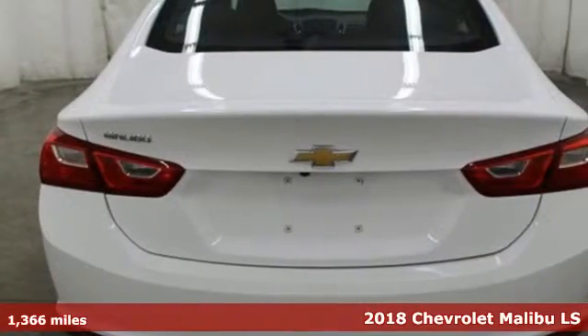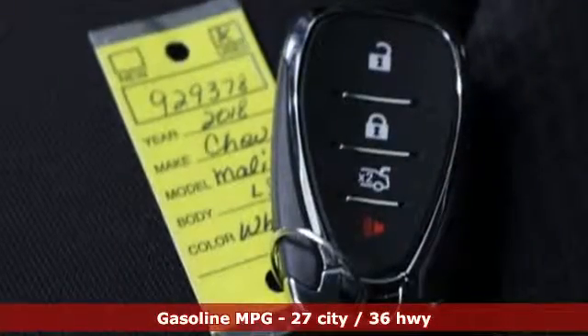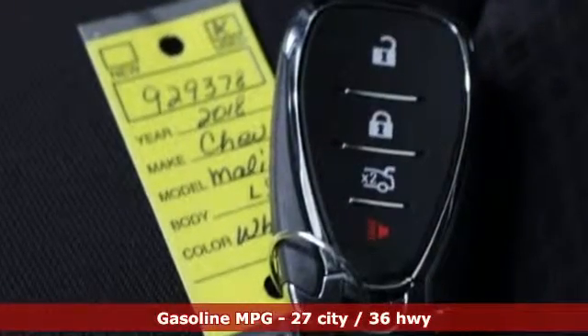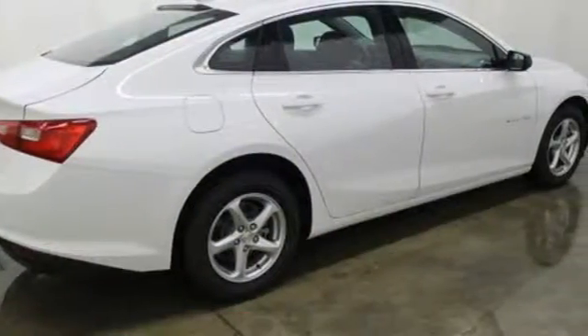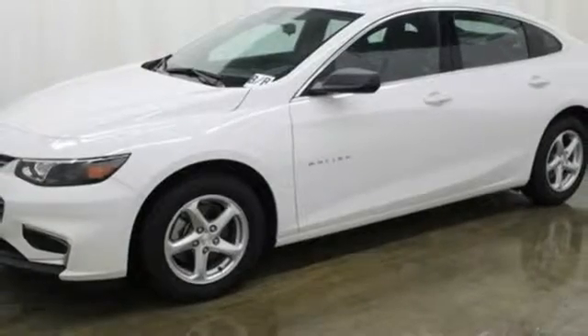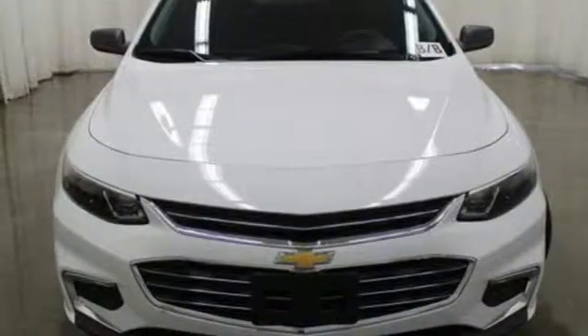It comes with all the amenities you need: streaming audio, wireless phone connectivity, manual tilting steering column, push-button start, manual telescoping steering column, turbo inline four-cylinder engine, active grille shutters, gas pressurized shocks, and Wi-Fi hotspot.